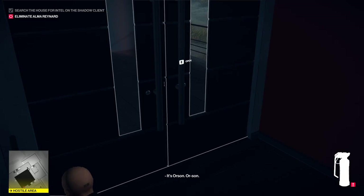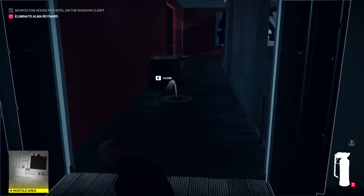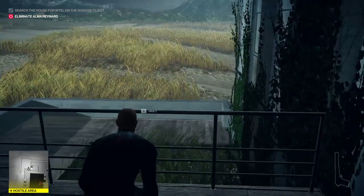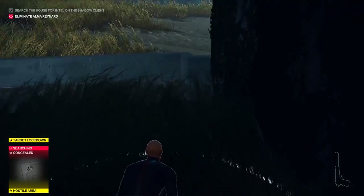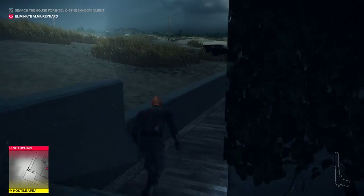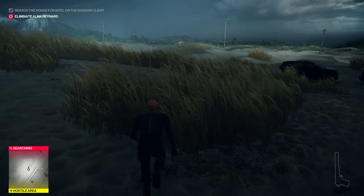Just before exiting through the door, equip the frag grenade and toss it behind you in the hallway while the guard downstairs is talking. The timing of this is tricky, as the guard will enter the panic room instead if you throw the grenade too early, and will be killed by the poison instead of the target. After tossing the grenade, exit through the door and climb over the railing on the right to drop down to the grass below.